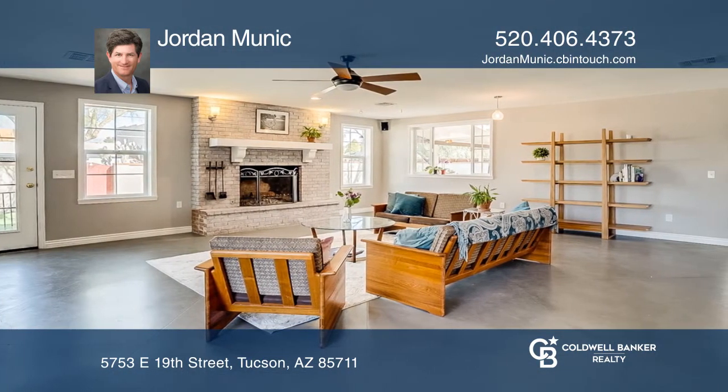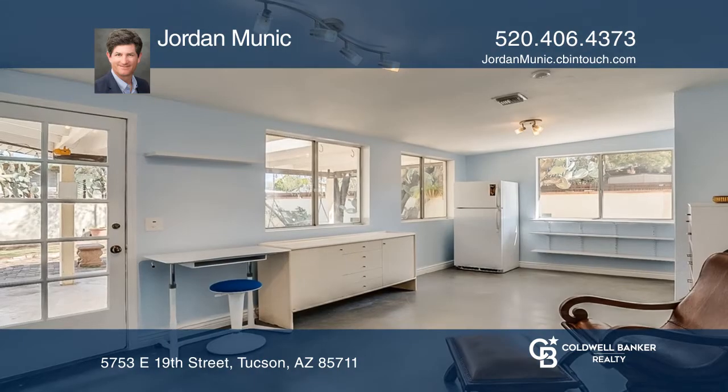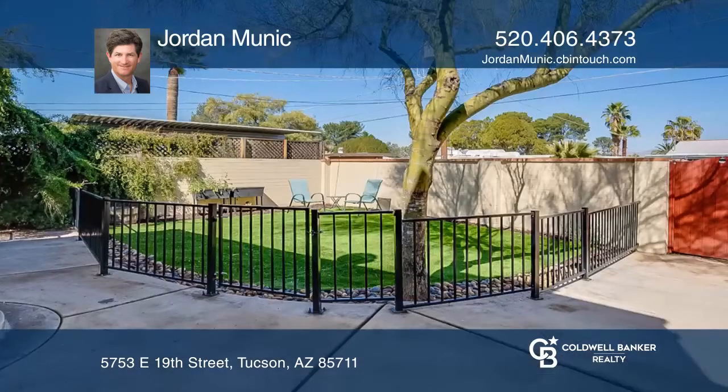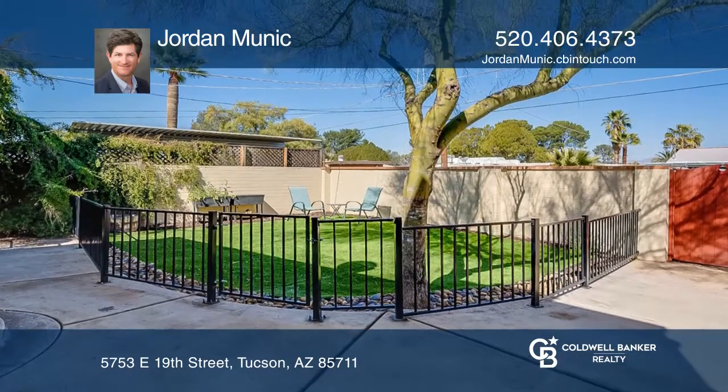Enjoy an extra bonus room which can be used as a workshop or a hobby room. Relax and entertain in your nicely landscaped backyard with a covered patio and a fire pit.